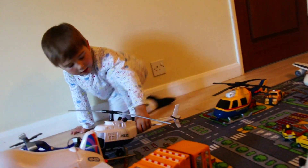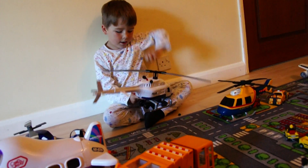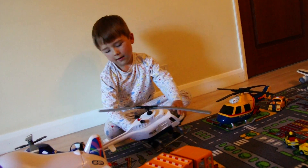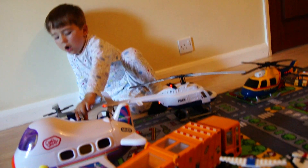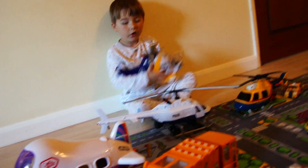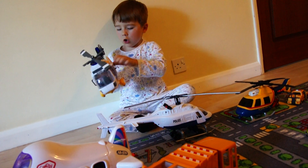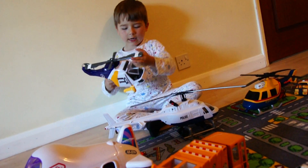It can actually make some noise. And then we've got the ambulance helicopter — it's got the sliding door and we've got the driver's seat in there.